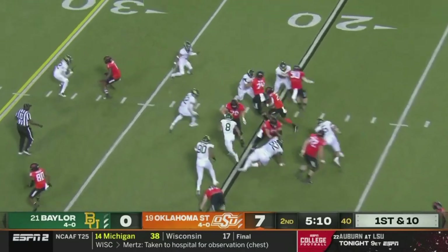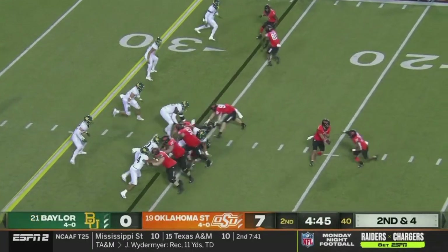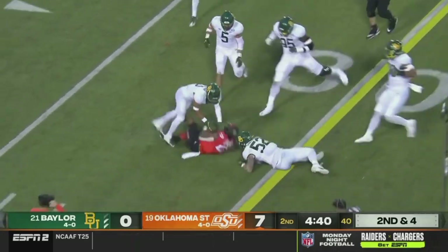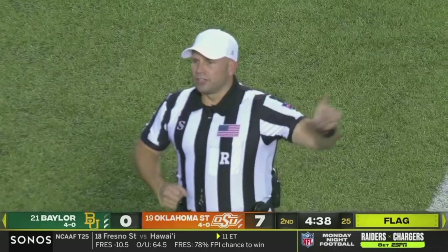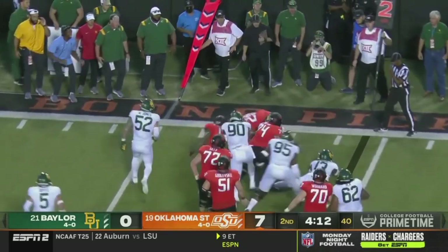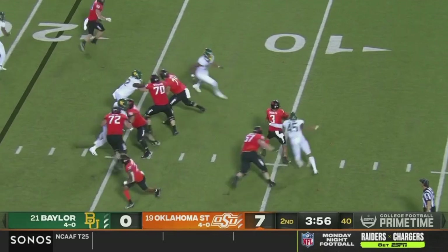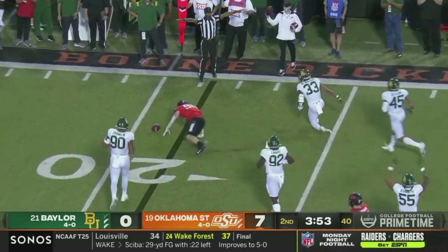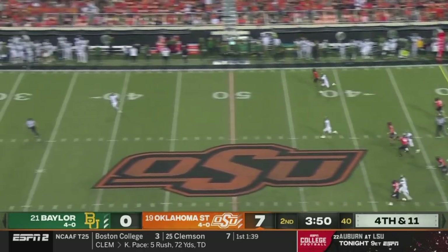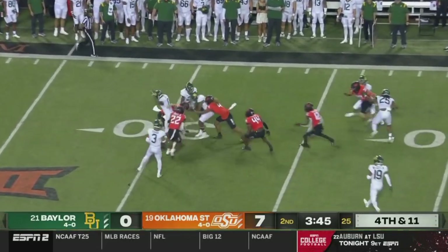First down and 10. Sanders going to hand it off to Dominic Richardson. Big 12 consequences hanging in the balance. Richardson trying to bounce it outside — and a flag, number 67, offense. Sanders hands it off again — Richardson hard. Backside heat and that pass incomplete. Head coach Gundy has talked to him several times through the years about controlling his emotions. On the punt return to Ebner — what a big punt return.